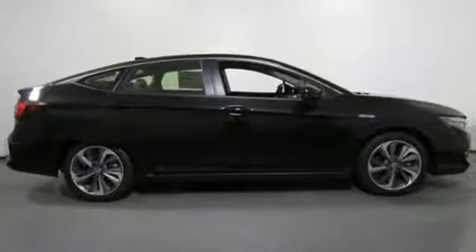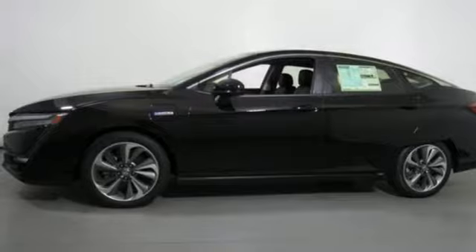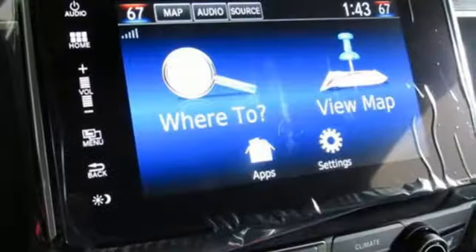Dual zone climate control, inline four-cylinder engine, aluminum wheels, gas pressurized shocks, and continuously variable automatic transmission.